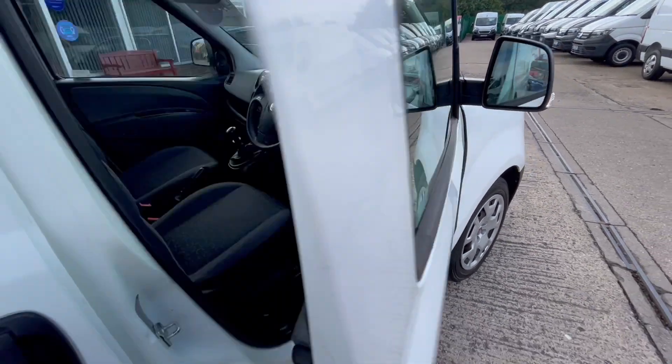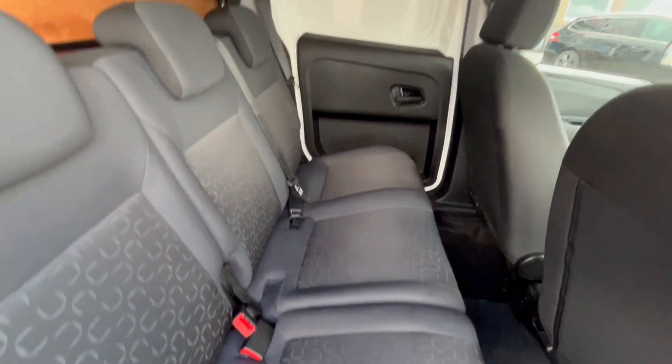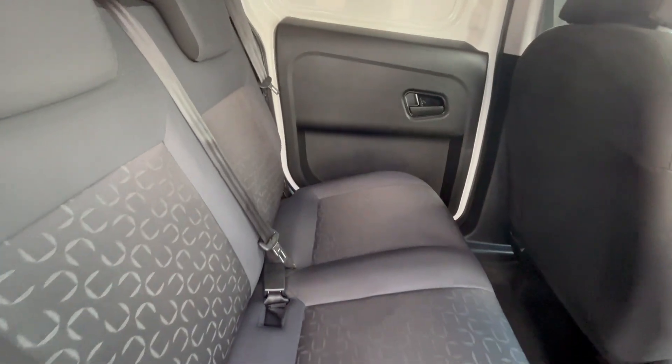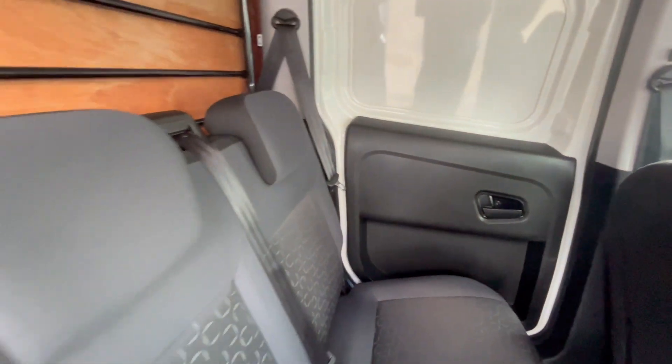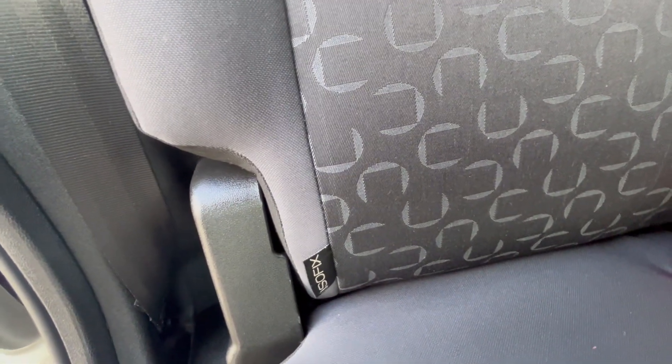It's got all five seats — three in the back which fold down. Remove the bulkhead and they'll fold down. You've got a full-length van, seats are all good, floors all good. You've got ISOFIX on either side of the outer rear seats.